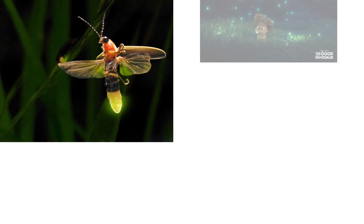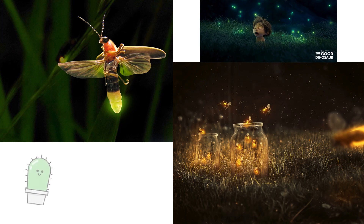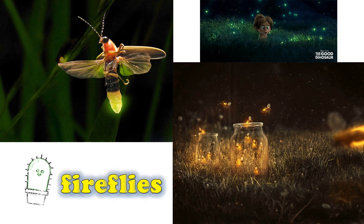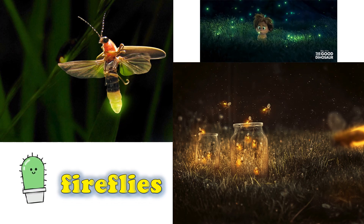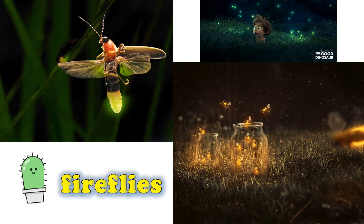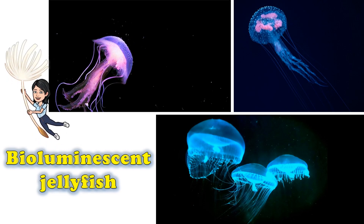Some living things give out light energy, too, such as fireflies, certain jellyfish, and bacteria. Are they natural or artificial sources of light?